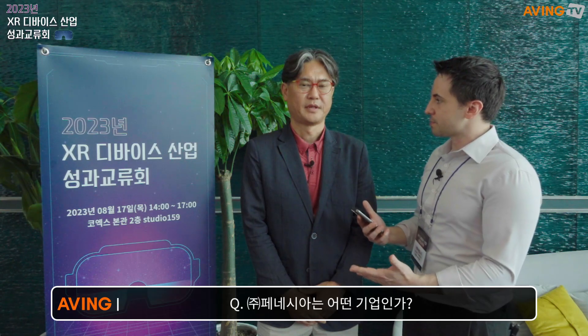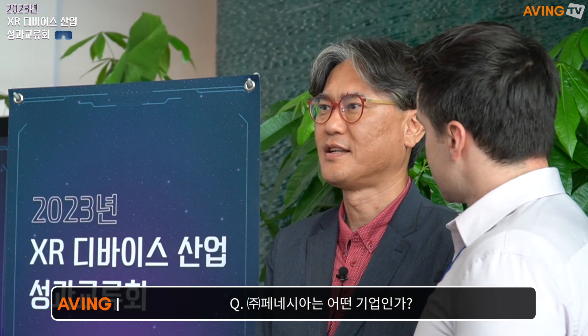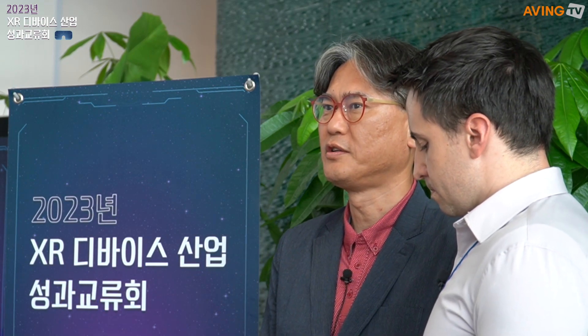Hello, I'm here with Song Cheong Yong, who is the CTO of PanAsia, and we're going to learn a little bit about what they're doing here and about their products. Can you introduce yourself and your company to us, please? PanAsia is a start-up company that is developing, manufacturing, and selling AR glasses devices.